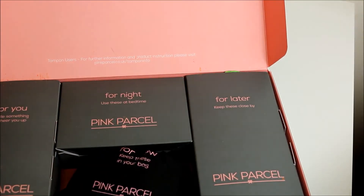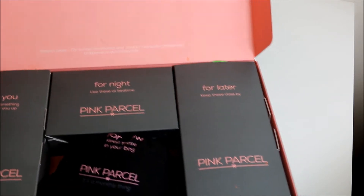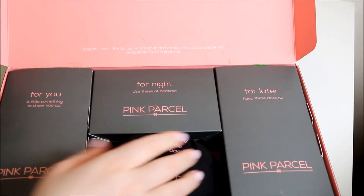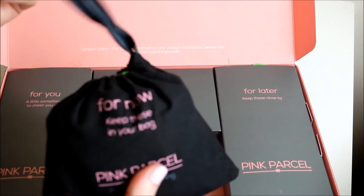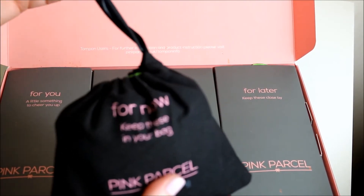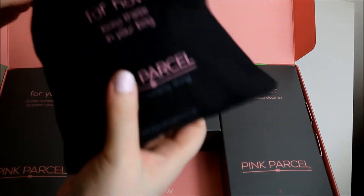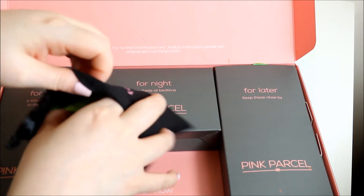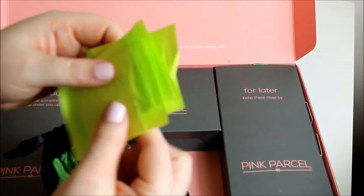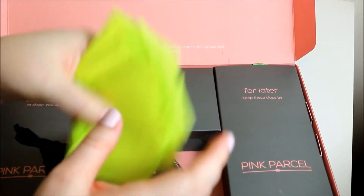Inside, as you can see, there are three boxes and a bag. You get the 'For You' box which has got all the goodies in - and lots of orange powder. 'For Night' is your night time products. 'For Later' has the rest. And then there's this little bag - it used to be drawstring which was better because these just come undone. In the bag are some panty liners, a different brand to what they normally give. There are five of those which are always handy to carry.